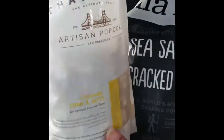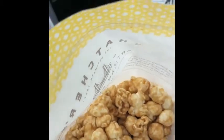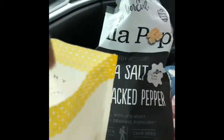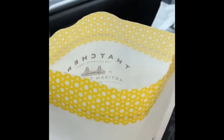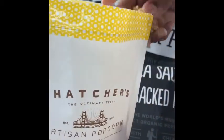Let me open this one too — the caramel corn. I love caramel corn. I hate that sometimes it gets in your teeth, but who else likes caramel corn? It smells sweet and it tastes really good — not overly sweet, but it's sweet.